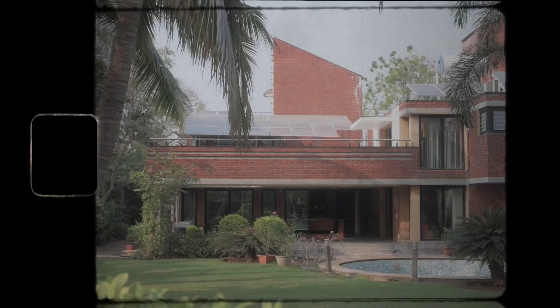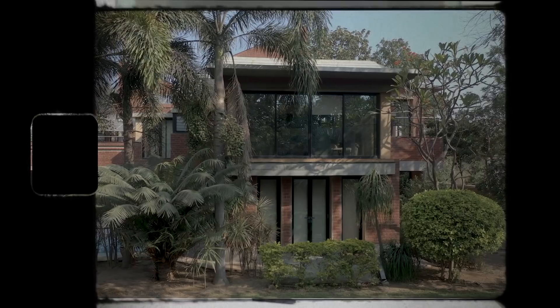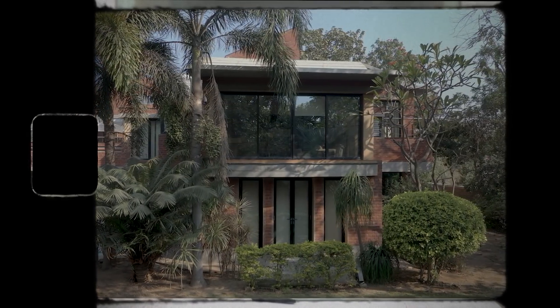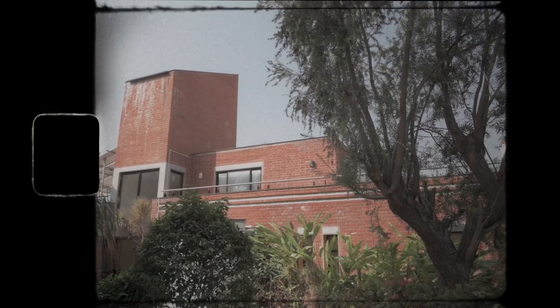This is the story of a house named Shah Jahan. This house has been realized in 2010, so it's about a 12-year story by now.